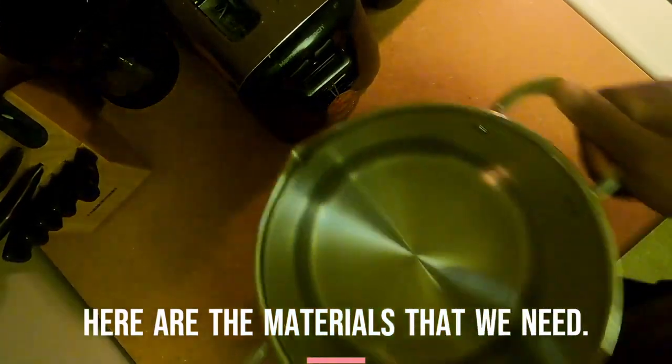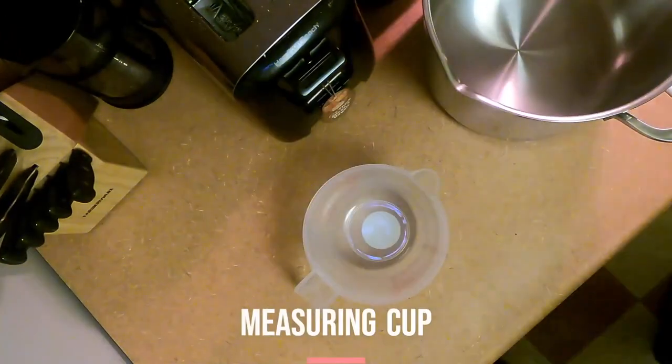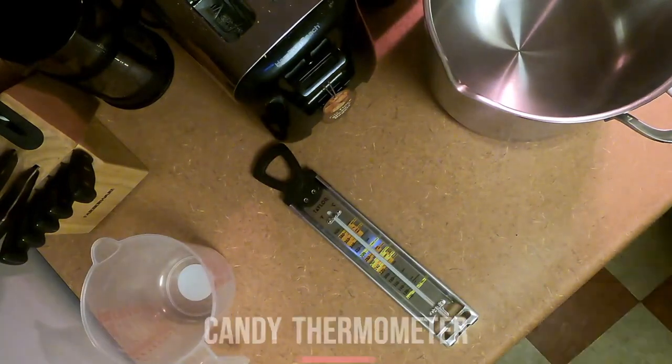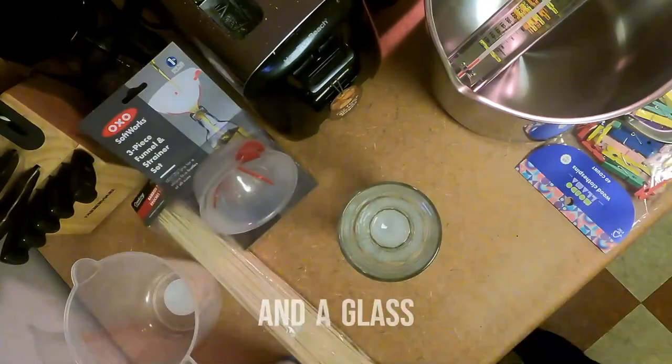Here are the materials that we need: a pot, measuring cup, candy thermometer, sugar, bamboo stick, clothespin, and a glass.